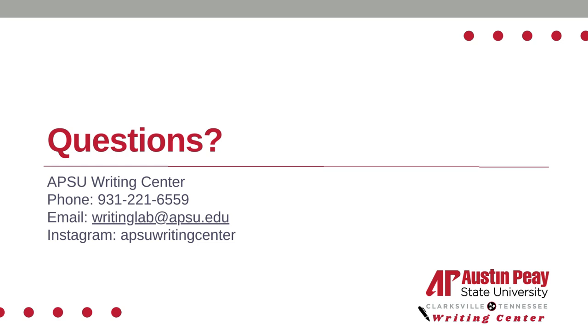Thank you so much for listening to this presentation. If you have any further questions, please schedule an appointment with a writing tutor today and let us help you learn how to organize your writing notes in a way that can be beneficial. We also have other resources available on our website and YouTube channel.